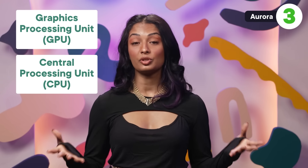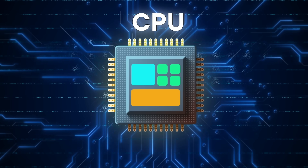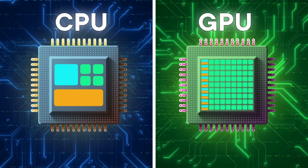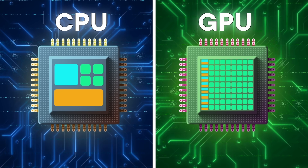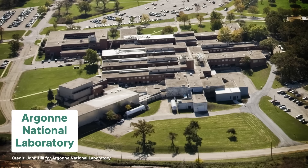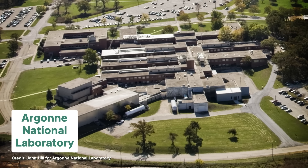One reason for Aurora's performance is its standout GPU. A computer's GPU and CPU — the graphics processing unit and the central processing unit — act as the computer's brain, doing all those calculations. While the CPU processes a wide variety of tasks one after the other, the GPU is more specialized — it's particularly good at doing a lot of the same task in parallel, or at the same time. And as it happens, this is useful for a lot of scientific applications, which are Aurora's bread and butter.